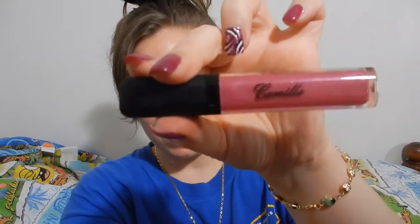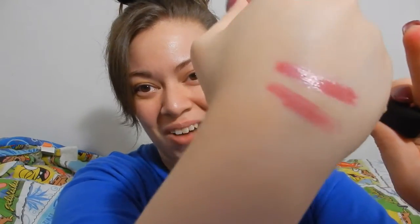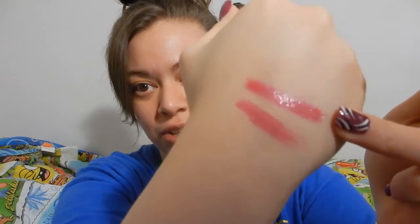Now for the Camilla lip gloss — very pretty, very nice packaging. I'm opening it up; it smells kind of fruity. Here's the swatch — that is so pretty! They are both pigmented, as you can see. I tested to see if the gloss turns sheer and it definitely does not. You have the matte color and the glossy color and you can go with either one depending on how you feel.